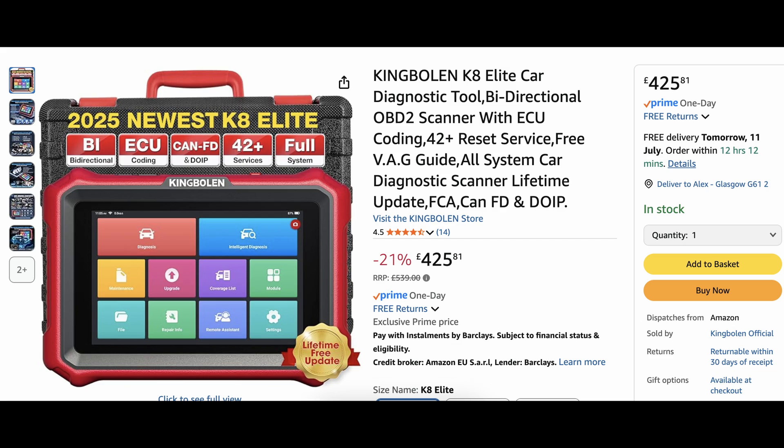Lastly, I've just done a video on this — the Launch X431 Pro Elite, where I compared it to the King Bolan K10 Pro. It has a 20% discount, now $463. You get the J2534 protocol with the Smart Link, and the intelligent topological map, giving you faster full system diagnostics. It's got top hardware configuration and will be an upgrade over the Launch X431 Pro 3S Plus — great if you've got a garage and want to cover all cars.